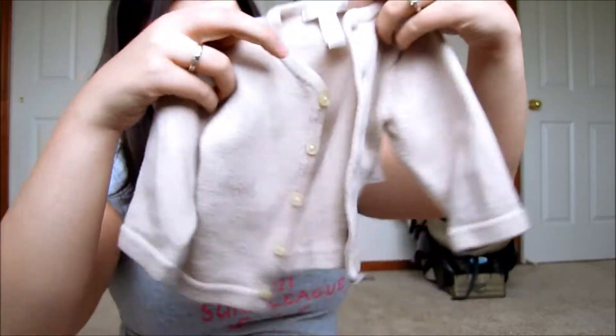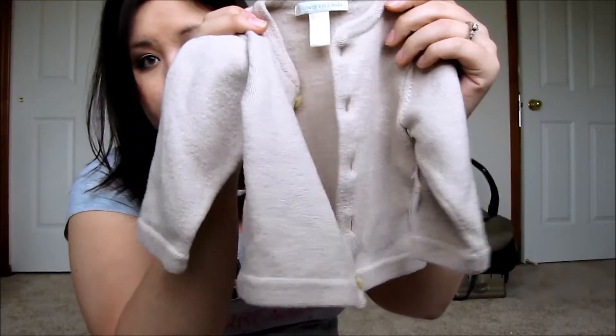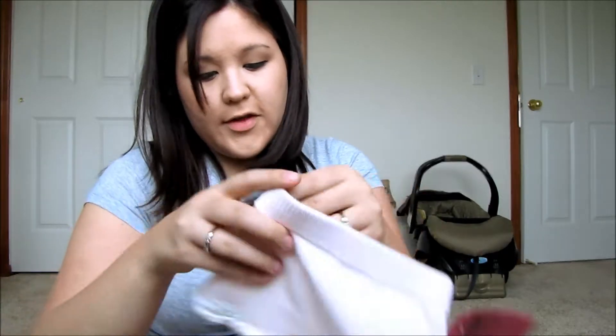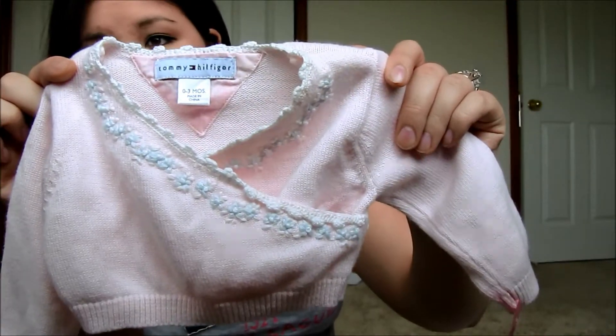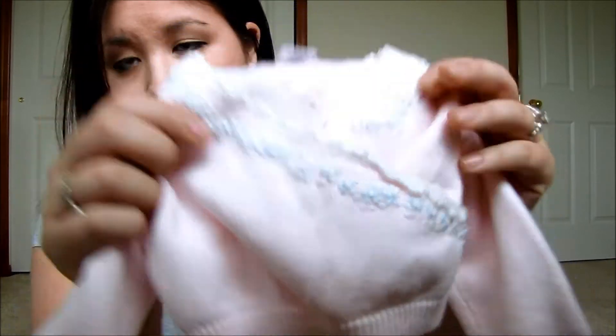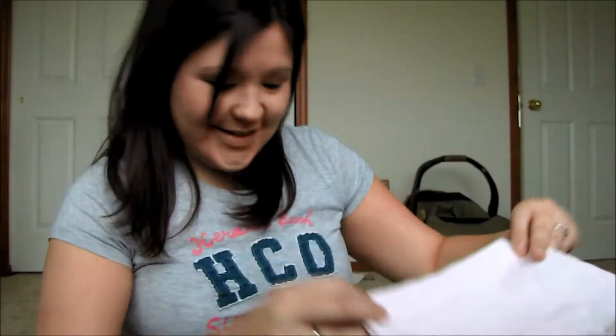Here is a little sweater jacket from Pottery Barn Kids — so so cute. And this is another adorable little Tommy Hilfiger outfit — the top is this little sweater with a cute flower print on it, and then look at this cute little skirt. Oh, so so cute.